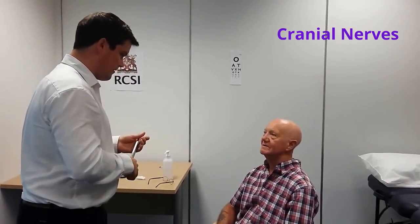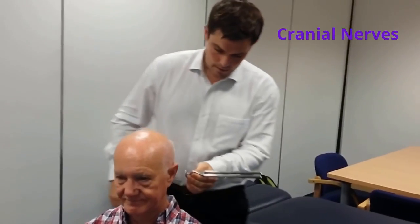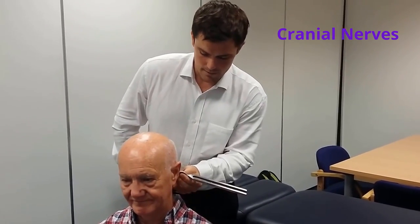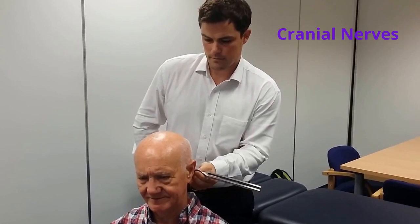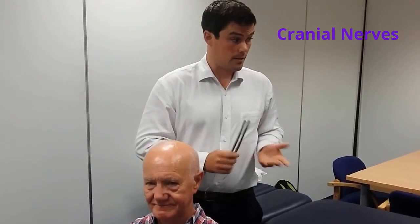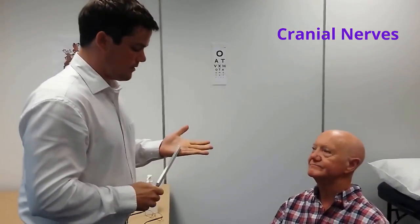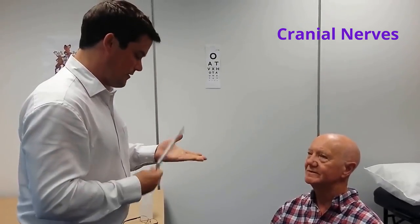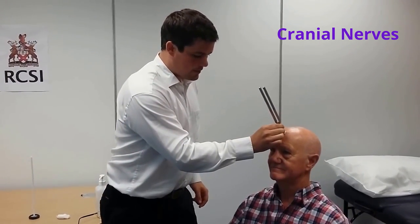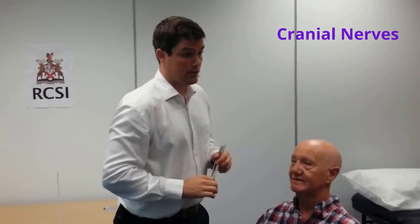Mr. Smith, I'm going to place a tuning fork just behind your ear — this is the Rinne test. Can you tell me if you hear the sound, and tell me when it stops? The patient hears the sound via bone conduction and then air conduction. I'm now going to perform the Weber test by placing the tuning fork in the middle of your forehead. Can you tell me if this sounds equal in both ears? That's equal. The Rinne and Weber tests are both normal.